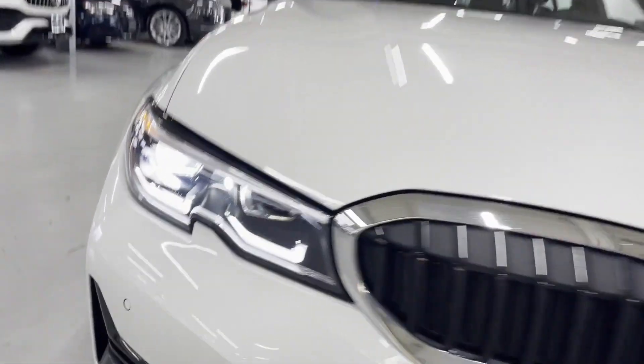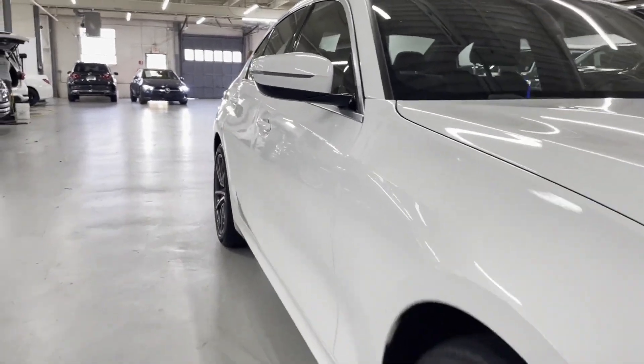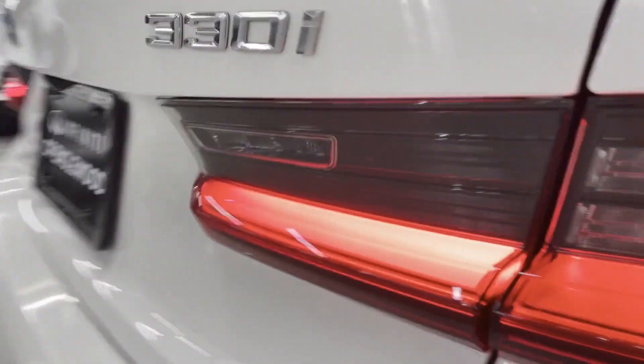2020 BMW 3 Series, with less than 11,000 miles on the odometer. This sedan combines safety and comfort with style and performance.